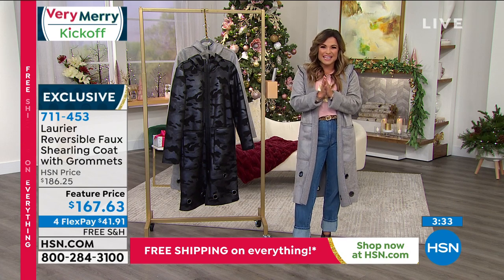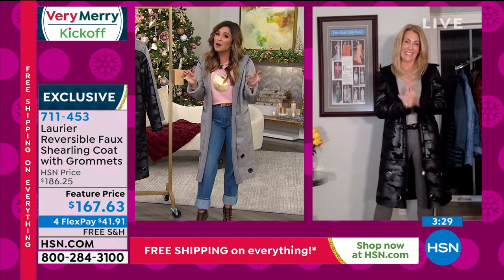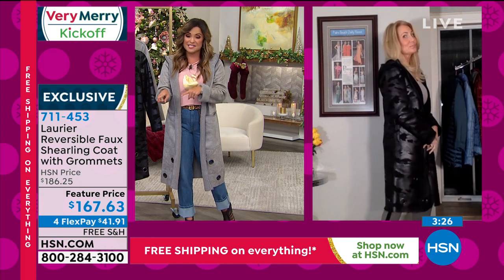Let's welcome Jacqueline Bradley with Laurier & Co. It's so good to see you. You're aware the weather is already pretty nippy, so you've got to wear this now.